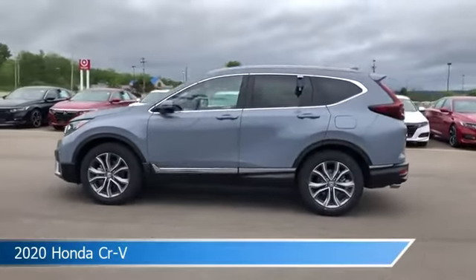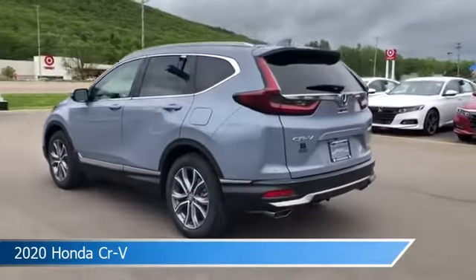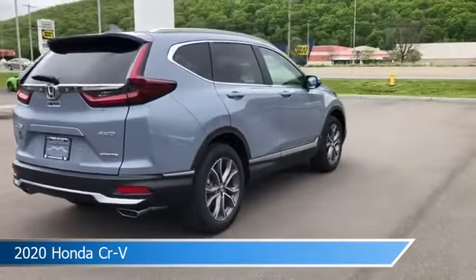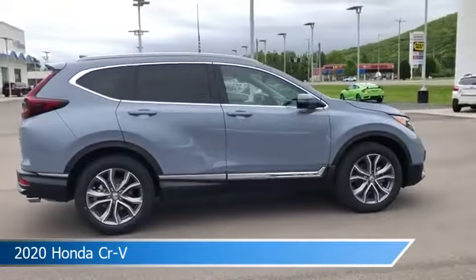Take a look at this 2020 Honda CR-V, equipped with a variable transmission in gray. This car comes with some great features including adaptive cruise control, blind spot monitor, all-wheel drive, alloy wheels and more. Come in and check it out today.